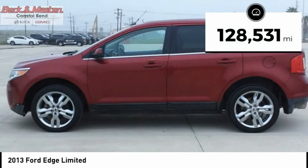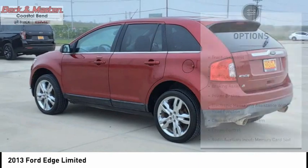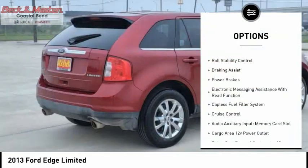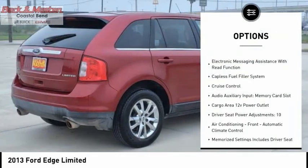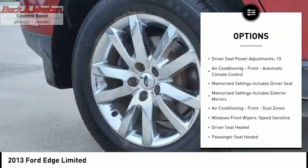This vehicle has less than 130,000 miles. Here are some of this vehicle's great options: traction control, stability control, roll stability control, braking assist, power brakes, electronic messaging assistance with read function.